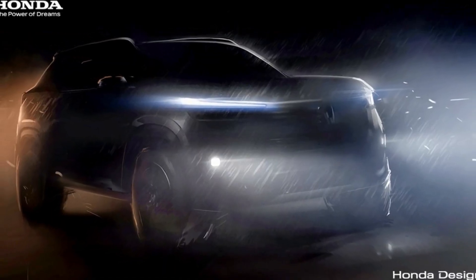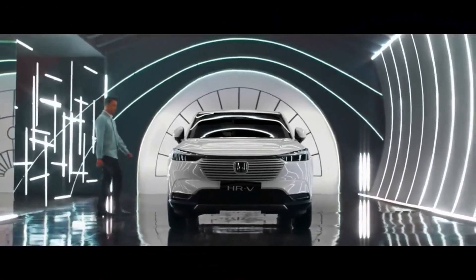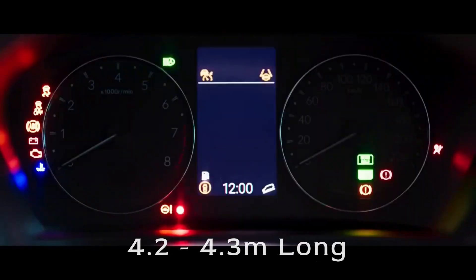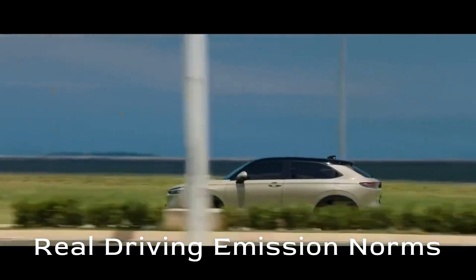The new Honda SUV will be designed and developed on the new Amaze platform, which will be modified to accommodate a bigger size SUV. It is expected to measure around 4.2 to 4.3 meters in length. Honda ditching diesel due to more stringent RDE norms means the combined SUV is expected to be petrol only.